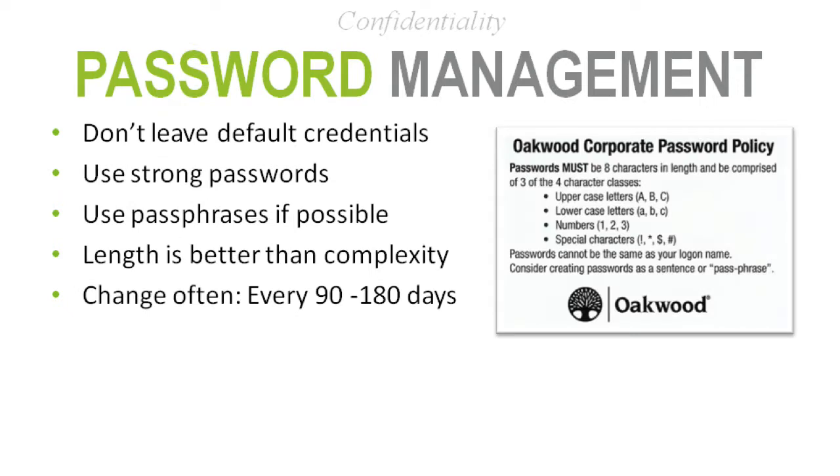Staying in the confidentiality area — passwords. When I first came to Oakwood in 2010, one of the first things I learned was that we didn't require anybody to change their passwords or require any password complexity. We had people — even in IT — with passwords that were 13 years old and had never changed. I made it a mission to get Oakwood to require password changes; I couldn't say I work in security at a place that doesn't require it.